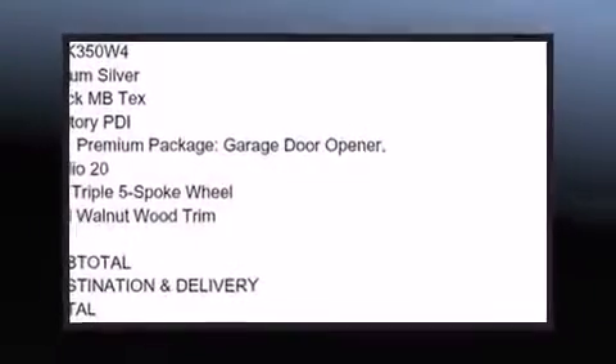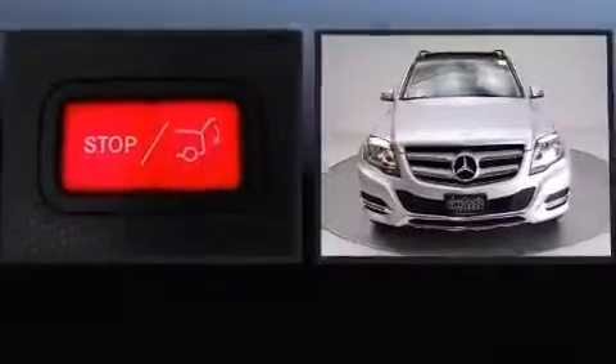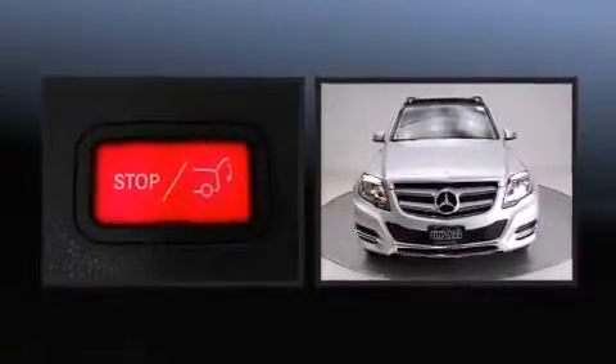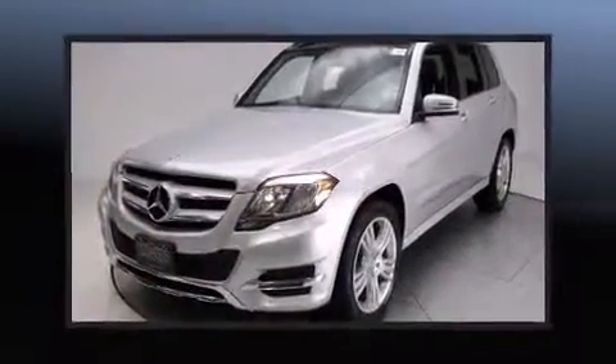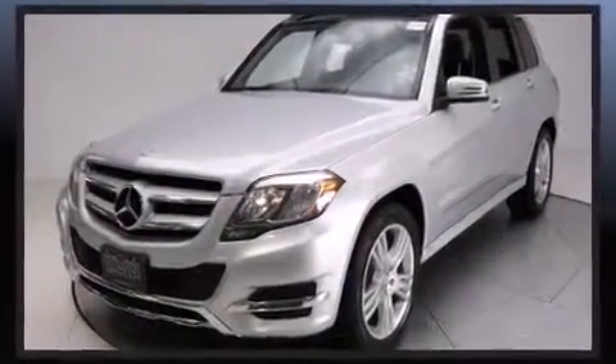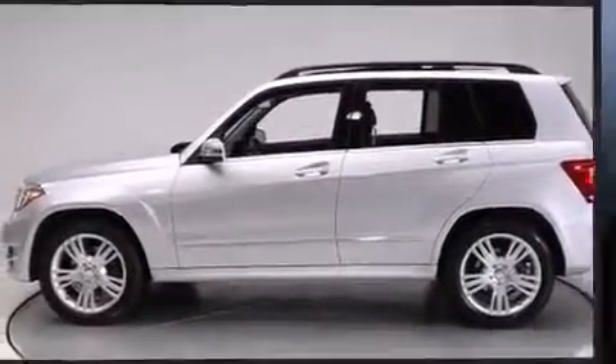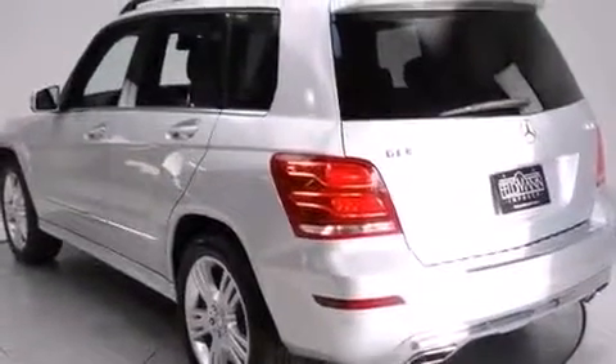You're going to love the 2013 Mercedes-Benz GLK class. With fewer than 35,000 miles on the odometer, this four-door sport utility vehicle prioritizes comfort, safety, and convenience. A 3.5-liter V6 engine pairs with a sophisticated 7-speed automatic transmission, providing a smooth and predictable driving experience.